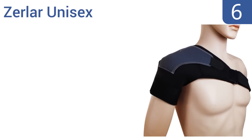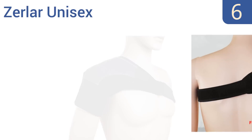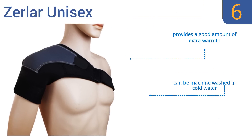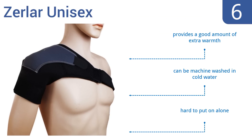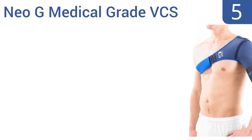Moving up our list to number six, the Zurla Unisex is designed as a one-size-fits-all for men and women, which means it's rarely the perfect fit for anybody. But if you don't mind that, it's not a bad choice — the price can't be beat and it provides good support. It also provides a good amount of extra warmth and can be machine washed in cold water, however it is hard to put on alone.